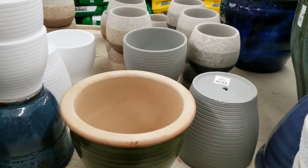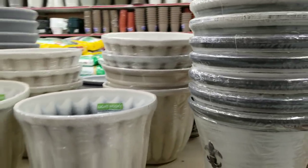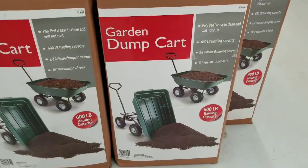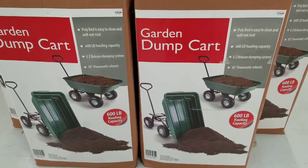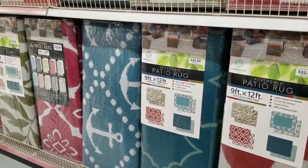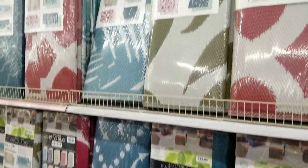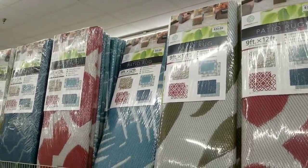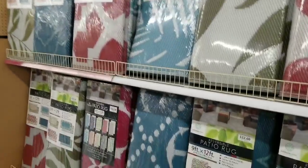That's the thing about this store — you really got to know your prices, because some things are an amazing deal and some things are just a little too expensive. What I would call a wheelbarrow they call a garden dump cart — $79, 600-pound hauling capacity. They also have reversible patio rugs 9 by 12 feet in all different colors for $32 — those are like $100 to $150 at Target.